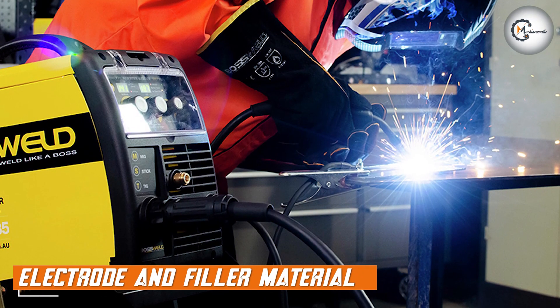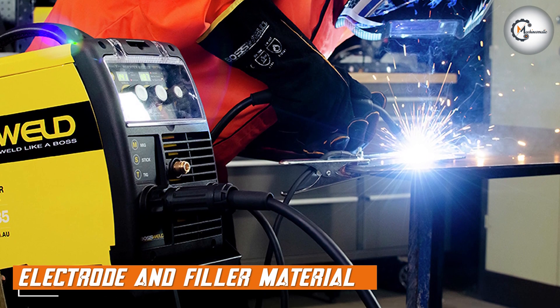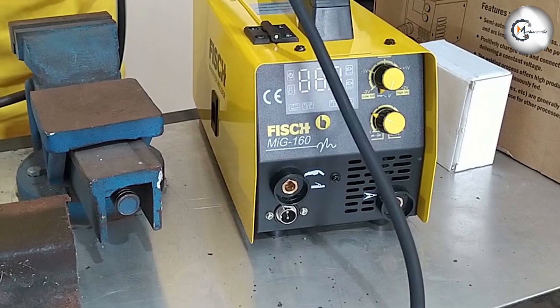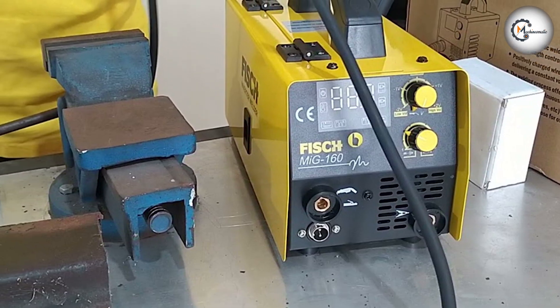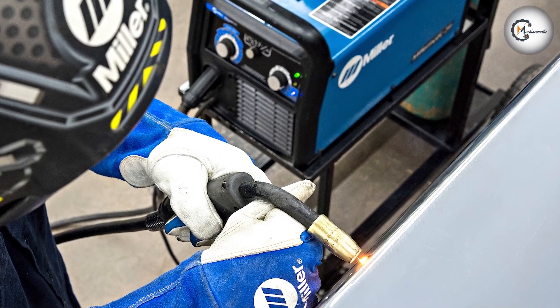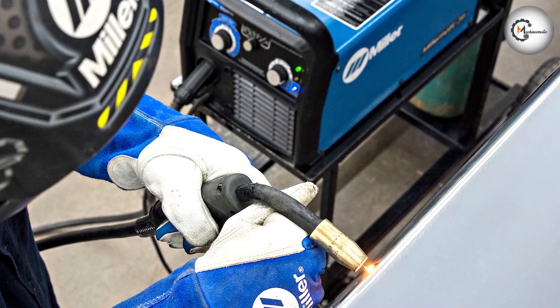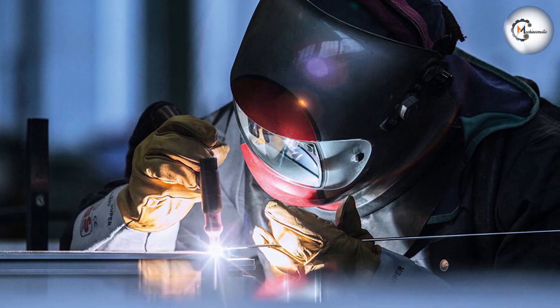Electrode and filler material capability is an essential aspect to consider. Constant current machines are compatible with both consumable and non-consumable electrodes, allowing for a wide range of welding applications. Constant voltage machines, on the other hand, are primarily compatible with consumable electrodes, which makes them suitable for processes such as MIG welding.